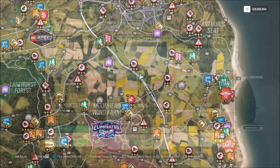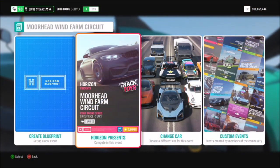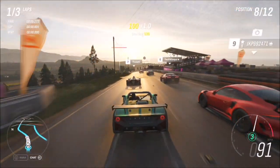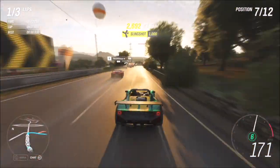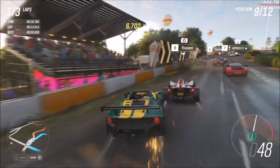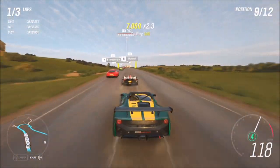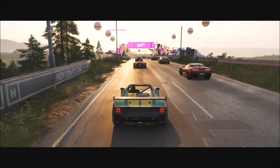I recommend finding a normal race that has a couple of bends on it. You're most likely to complete this challenge within the first 20 seconds of the race. I went to the Moorhead Wind Farm circuit and selected the standard three-lap race — if I didn't get it in the first lap I'd still have two more laps left. As you can see, I already got two slingshot skills in less than 20 seconds. You can do it on whatever difficulty you want; lowering it just makes the AI easier to overtake, and since it's a Forzathon event the difficulty level won't affect challenge completion.